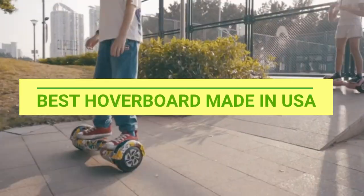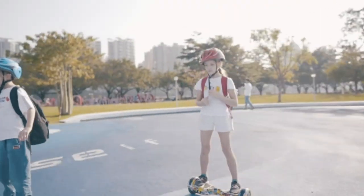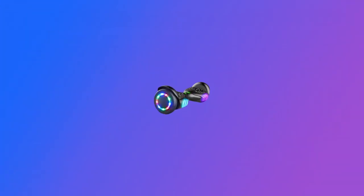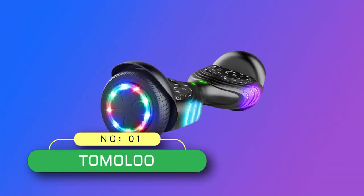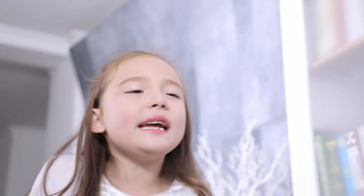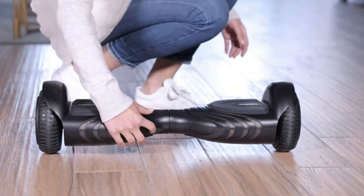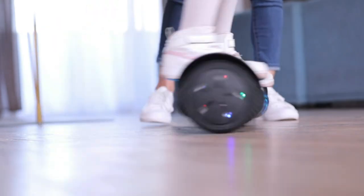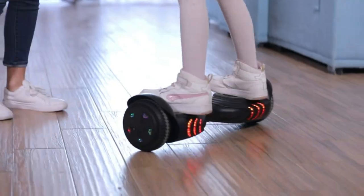Best hoverboard made in USA. Number 1: Tomaloo Hoverboard Made in USA — a hoverboard with speaker and colorful LED lights self-balancing scooter. Self-balancing technology: the first mechanical self-balancing electric on the market, which is safe for beginners and amateurs.